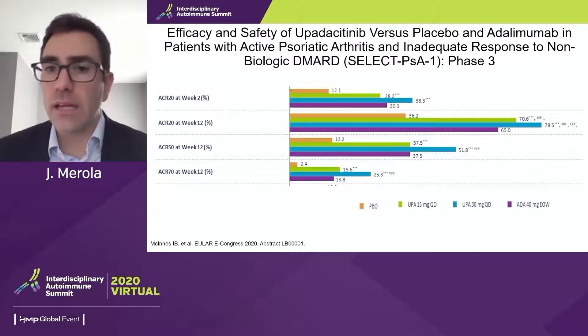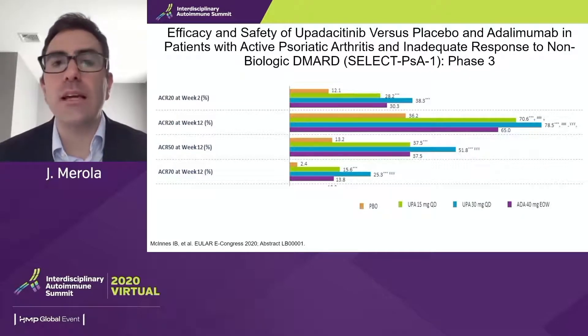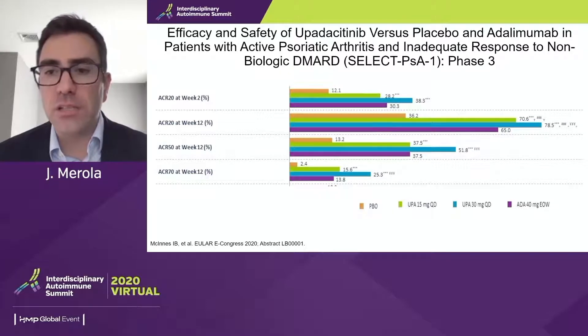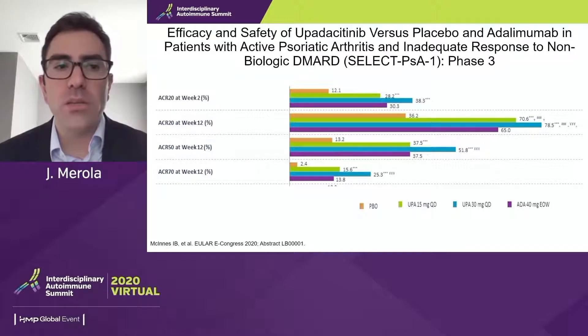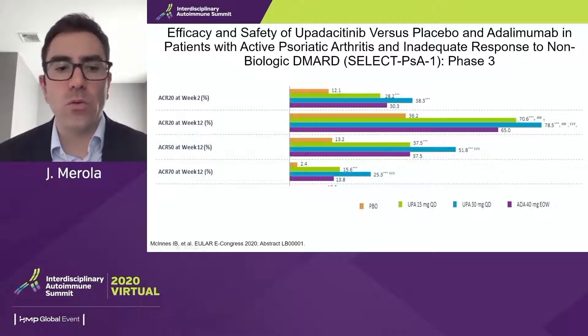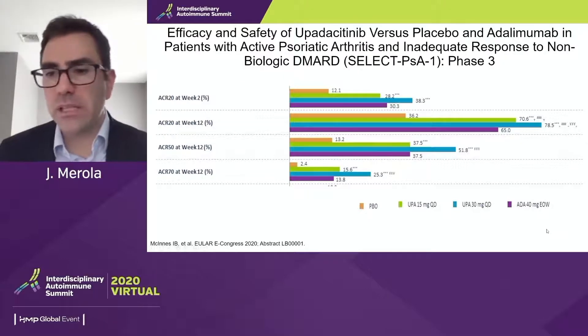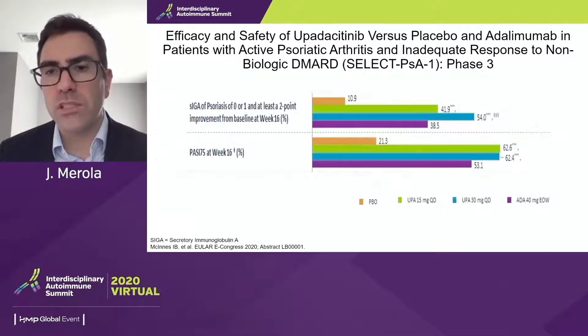Using that as a segue to exciting new data from upadacitinib — a selective JAK1-selective JAK inhibitor — with data presented at EULAR. This is pretty exciting data: the green 15 mg dose, blue 30 mg dose, and an active comparator arm of adalimumab 40 mg. We see robust ACR20 numbers at week 12, ACR50, ACR70 data, and even some separation as early as week two. It really looks to be one of our more robust JAK mechanisms in the psoriatic arthritis space.